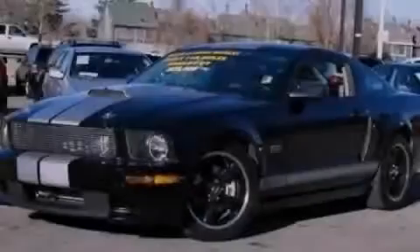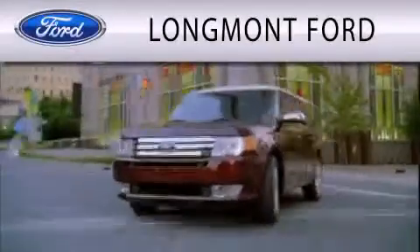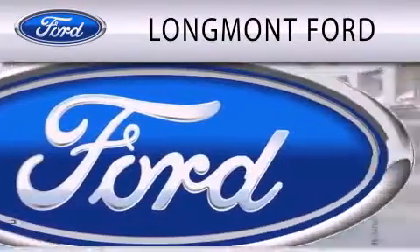Stop by today and test drive this vehicle for yourself. Longmont Ford is dedicated to doing everything possible to ensure that the experience you have selecting your next vehicle is as pleasant as possible.